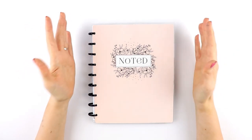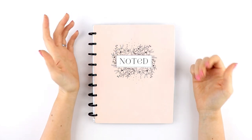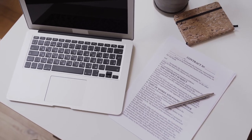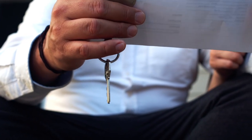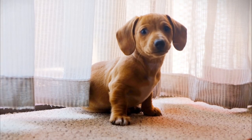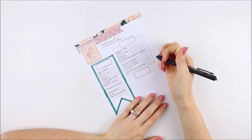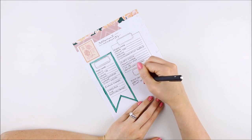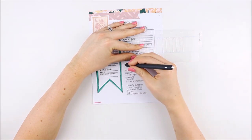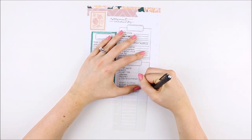Some examples of things you can include in an estate planning binder are important document locations, safety deposit keys, social media accounts, medical information, and pet care information. Some of this can be included in a will, but having a physical copy is much easier to regularly update yourself, and it can include information that maybe wouldn't be in a will.